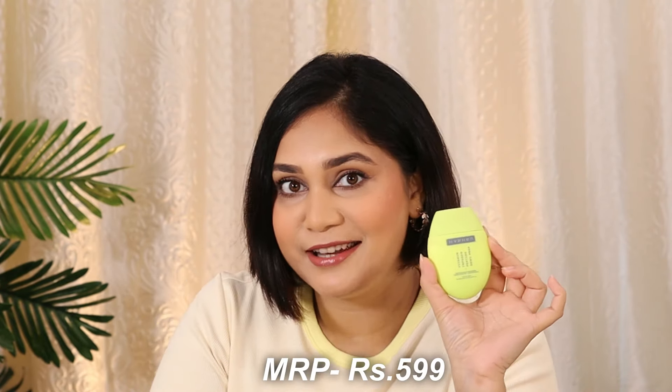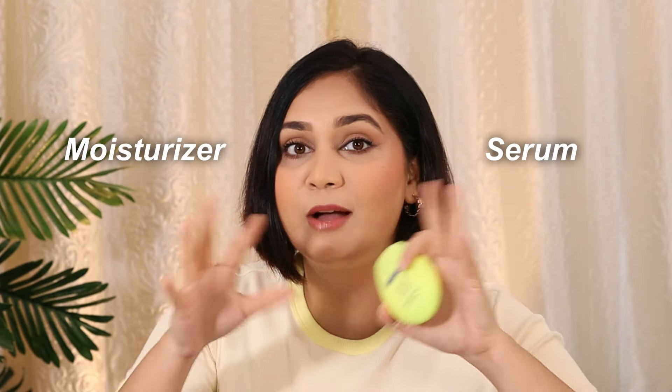It retails for Rs. 599 and you get a 50ml product. It's a hybrid between a moisturizer and a serum, so you can just apply your sunscreen on top and you're good to go — especially in monsoon and summer when you don't want to layer a lot. I actually liked how my face looked after setting it.